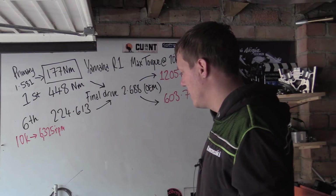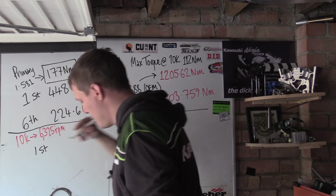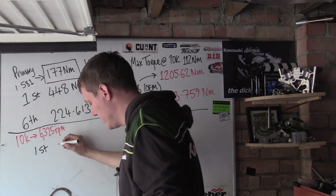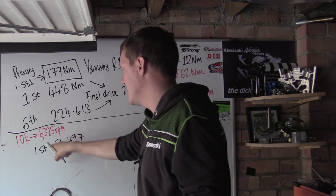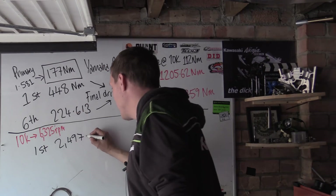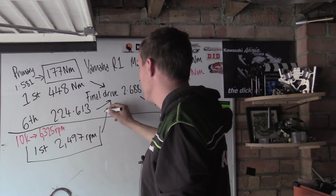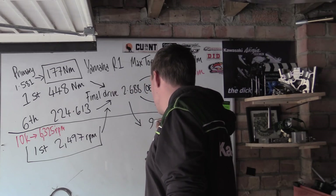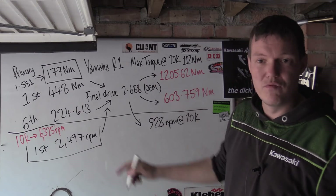Then in first gear the RPM drops further. The first gear reduction is 2.533, so the output shaft drops down to 2,497 rpm. Then going through the final drive again, the rear wheel RPM in first gear at 10,000 engine rpm works out to 928 rpm.